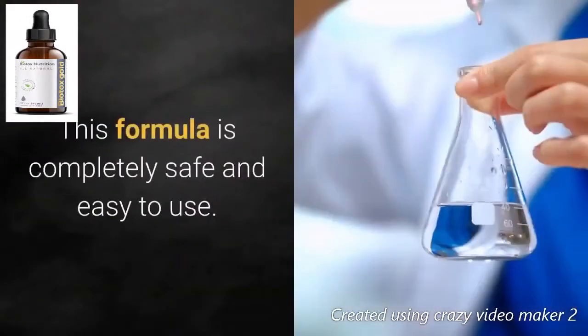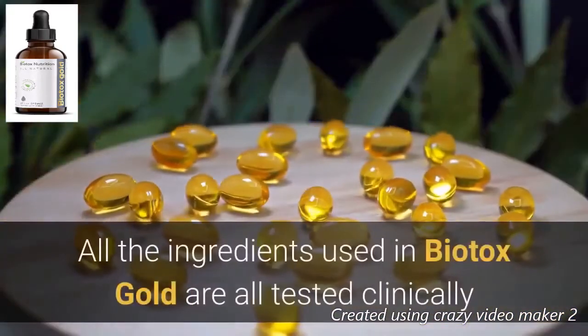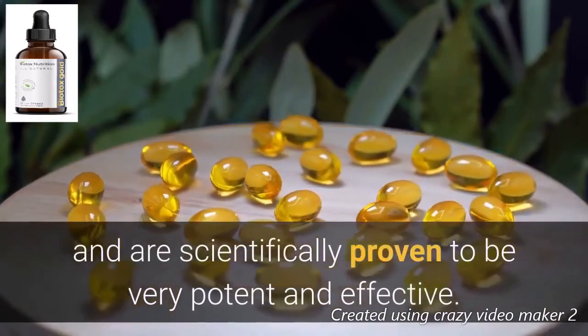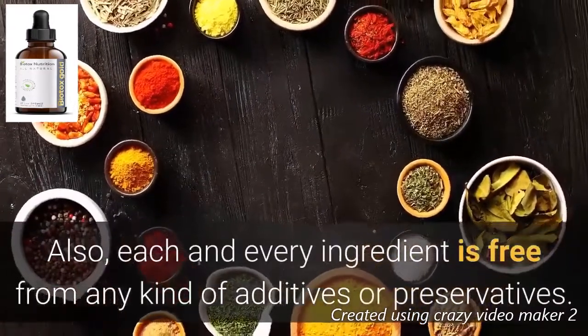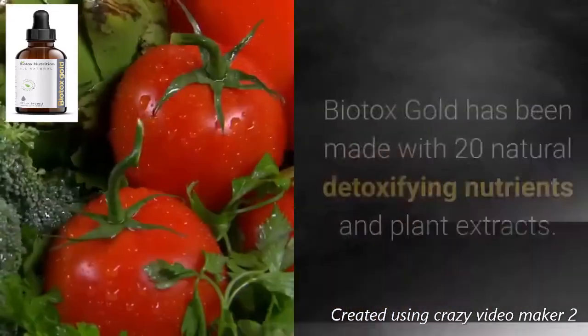This formula is completely safe and easy to use. All the ingredients used in Biotox Gold are clinically tested and scientifically proven to be very potent and effective. Each and every ingredient is free from any kind of additives or preservatives — they are all 100% natural and risk-free.